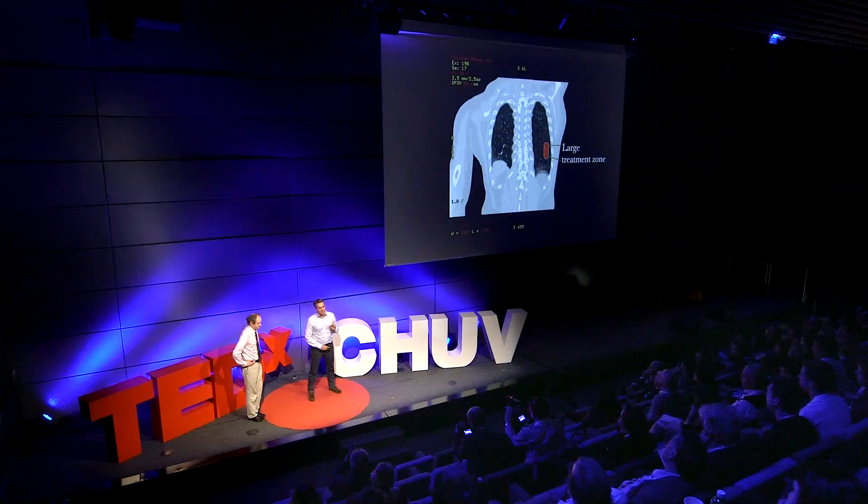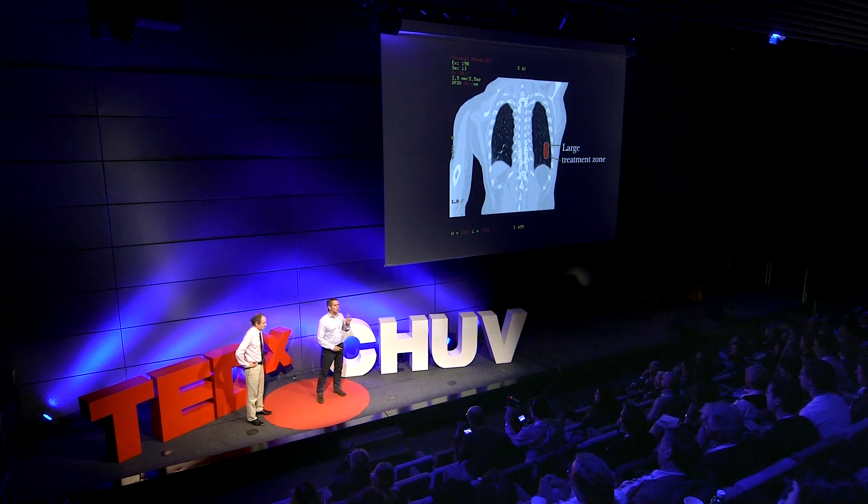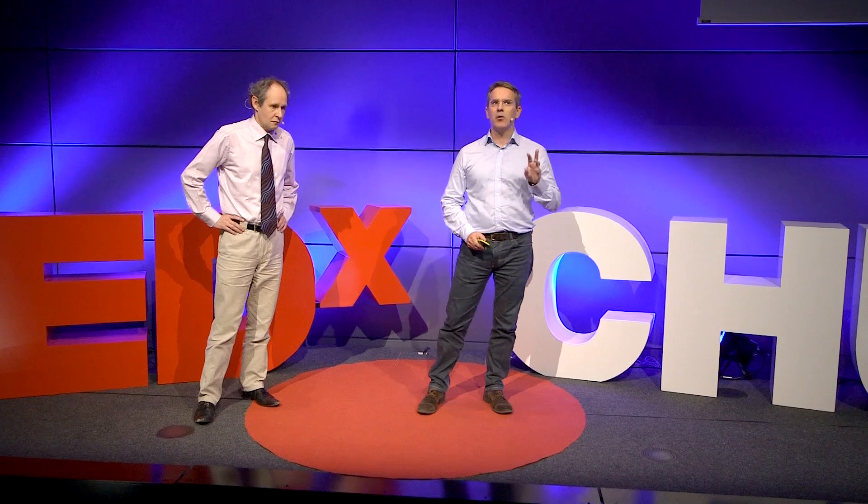So, today, I wanted to show you a preview of an innovation which, to our knowledge, only Lausanne can currently offer to this type of cancer.